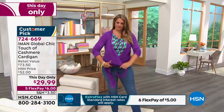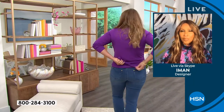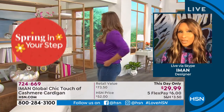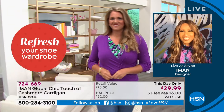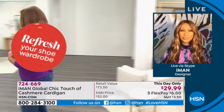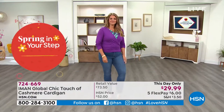She can wear it at home in the summer with the air conditioning blasting. And when you open something that says 'from mom with love — cashmere,' that means a lot. To get this for under $30 is truly unbelievable.